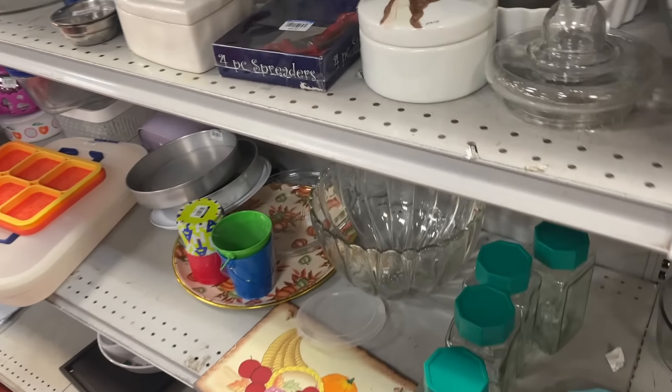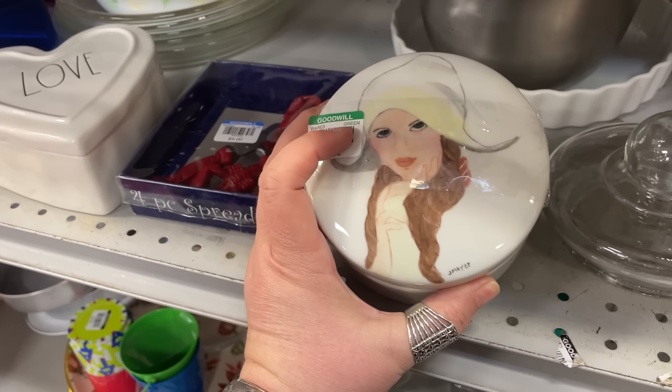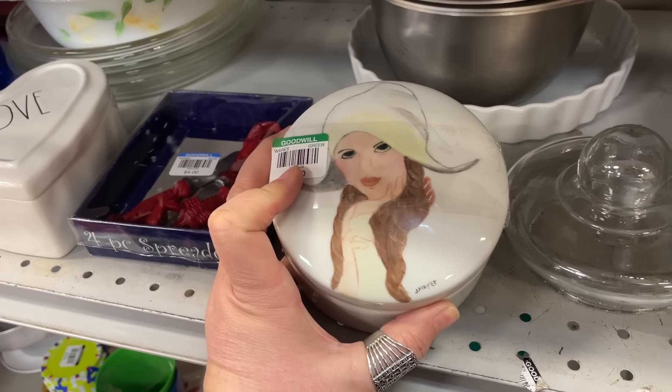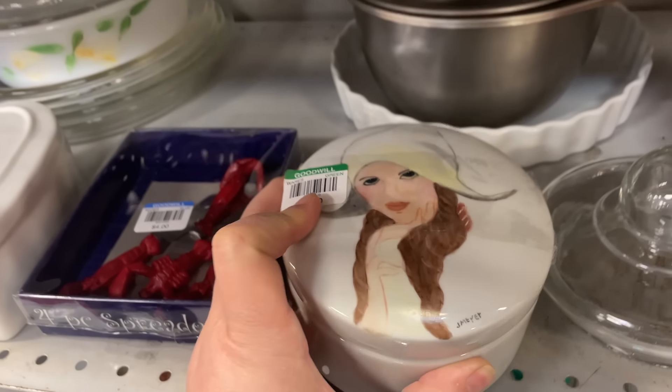Look at how cute she is — somebody did that. J. Meyer. Little side-eye look.